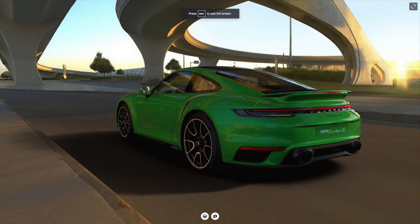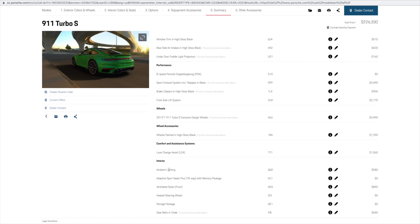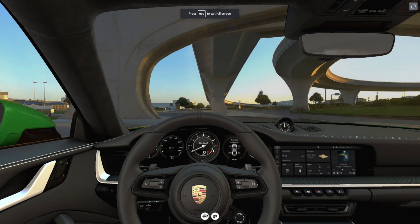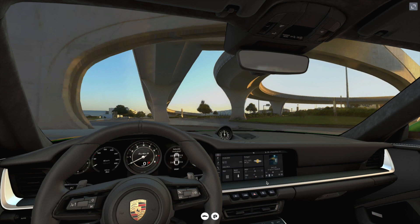The next optional feature is the lane change assist, with the warning LEDs now placed in the mirror section. The last category is interior, where this 992 Turbo S was optionally equipped with the latest ambient lighting option, the ventilated 18-way sports seats plus, heated steering wheel, storage package, and as seen earlier, the chalk-colored seat belts.